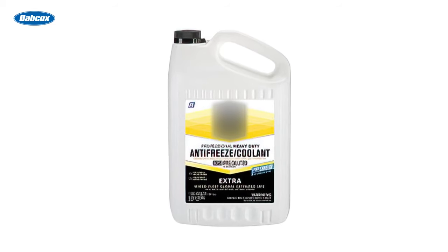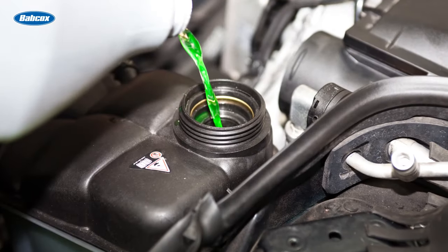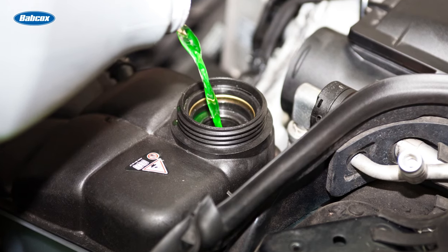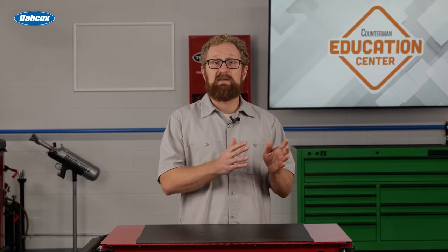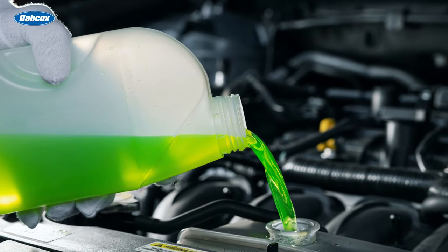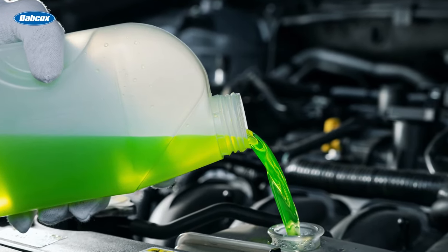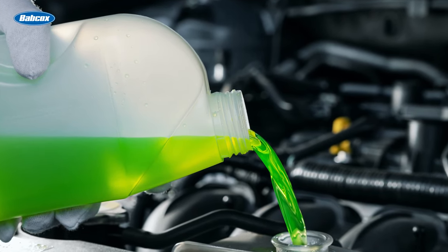The most common variety of antifreeze is an inorganic additive technology formula. This traditional-style green coolant, which has been in use for a long time, provides corrosion protection as well as lubrication to the water pump. IAT coolants contain either ethylene glycol or propylene glycol with silicate or phosphate additives to increase compatibility with metal cooling system components. The generally recommended replacement interval is once a year, but most consumers won't replace their coolant that often, so new long-life formulations were introduced.